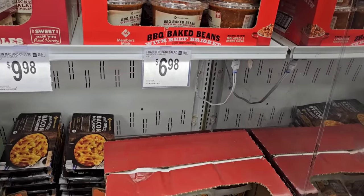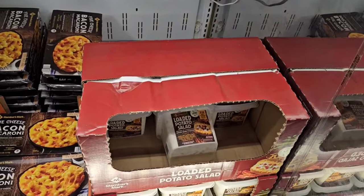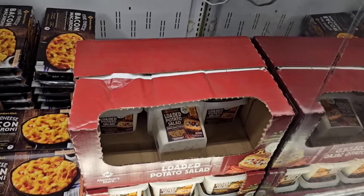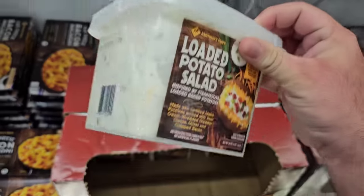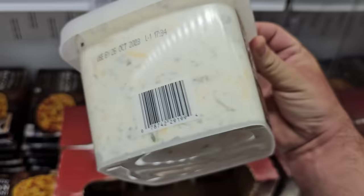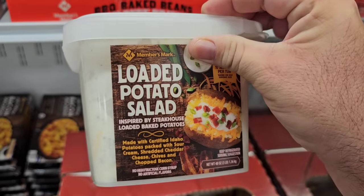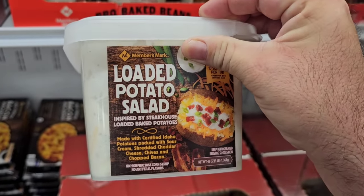Right below it we have another awesome product — the 48-ounce containers of their Member's Mark potato salad, the loaded potato salad. Fantastic stuff right here. $6.98. This is three pounds. This is bigger than what you're going to get at Kroger, and this is absolutely amazing — it has so much awesome stuff in it and it is just absolutely delicious.